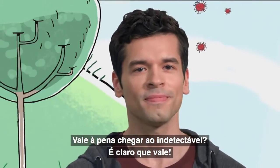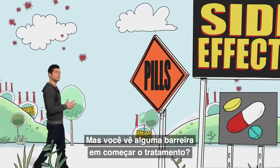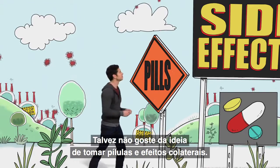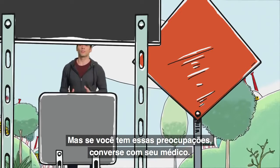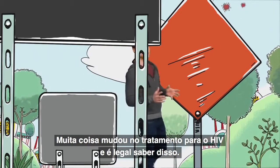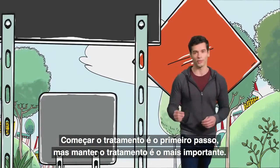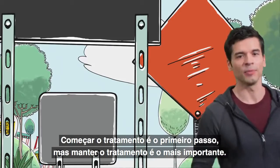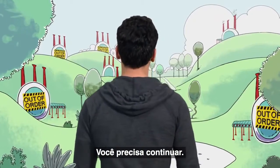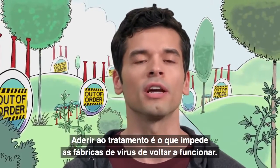Is it worth getting to undetectable? Absolutely. But do you see any barriers in your way to starting treatment? Maybe some ideas about taking pills or about side effects? If you have any concerns at all, share them with your health care provider. A lot has changed about HIV treatment, and you want to get the latest information. Because starting treatment is the first step — but what's really important is staying on treatment, because sticking with treatment is what keeps virus factories from starting up again.